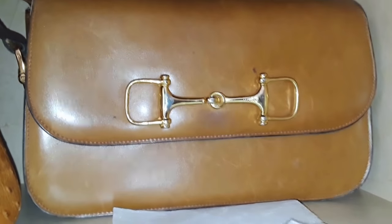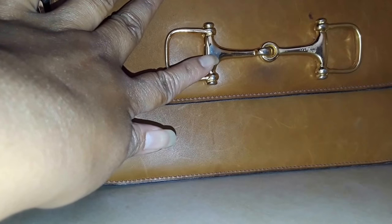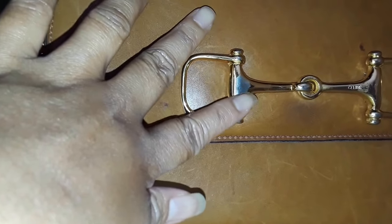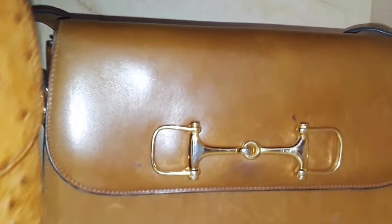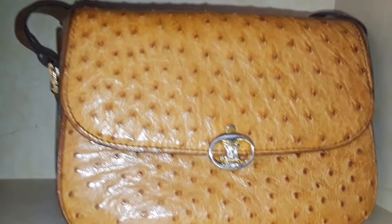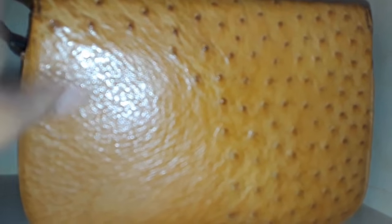One of my favorites is a big vintage horse-bit Celine — the leather is very, very smooth. The plating has come off on one part; you could replate it, but it's not a big issue to me. That's a Celine, and this is another Celine in ostrich leather — very shiny, also vintage, made in France. And this is a genuine ostrich, made in Italy.